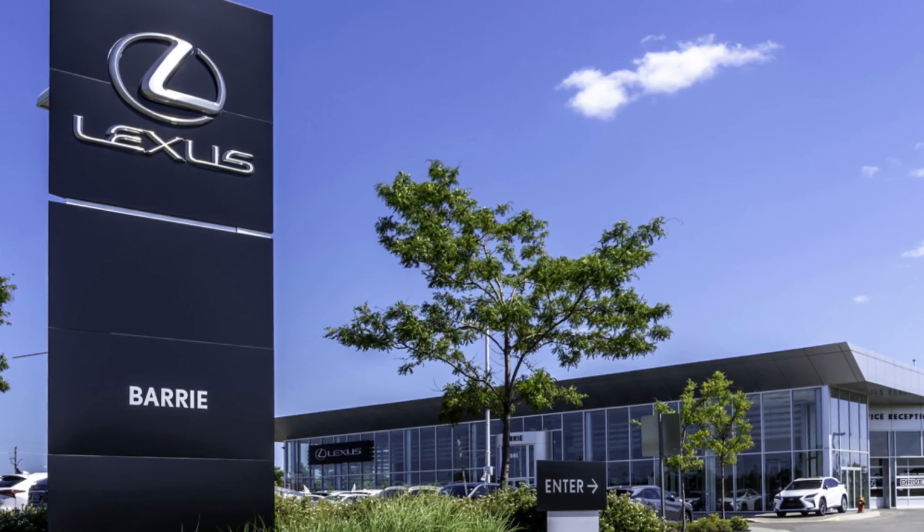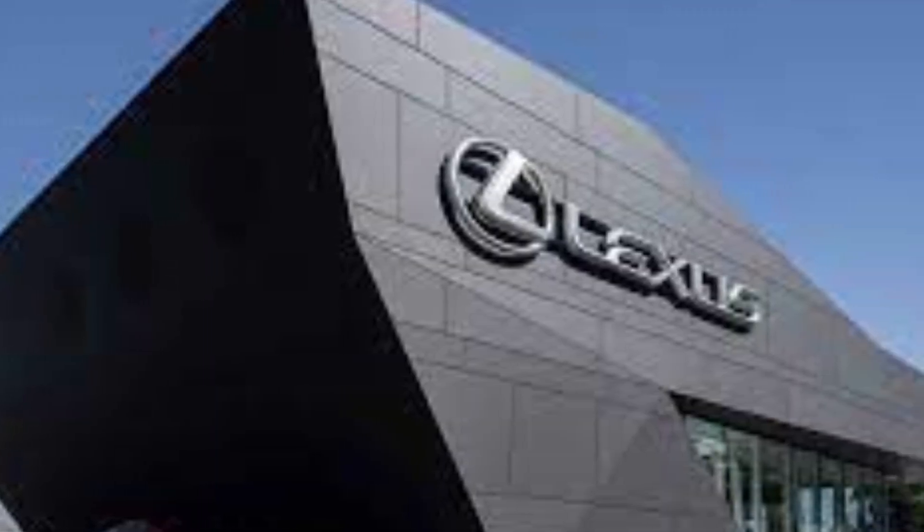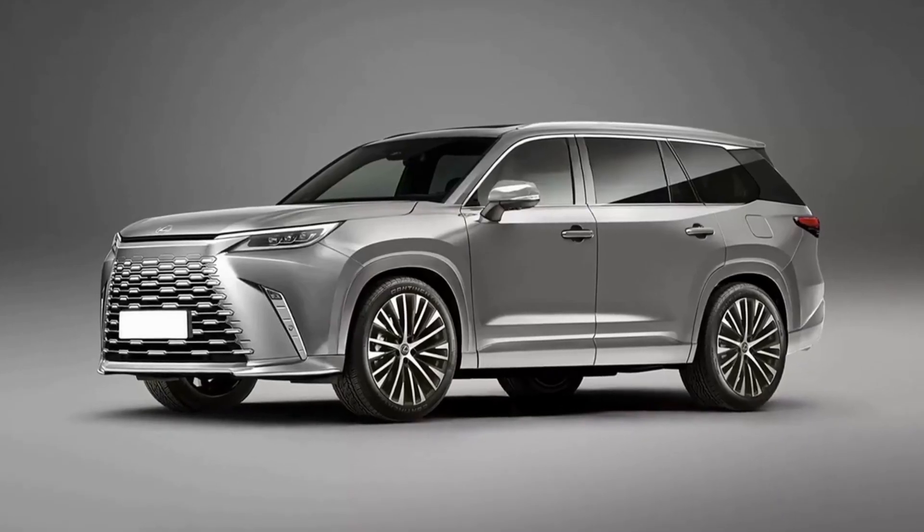Lexus is going to reveal the all-new Lexus TX very soon. But based on the latest spy photos, we believe it looks very similar to these renders.